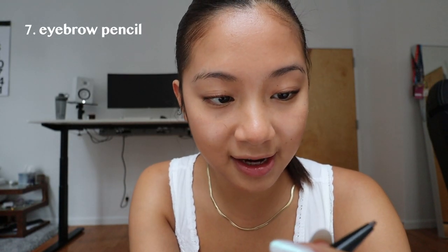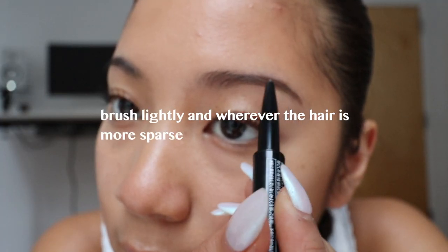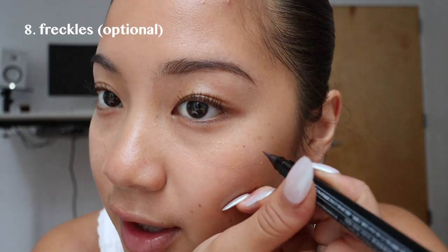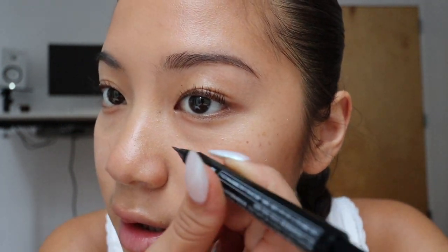Usually I curl my lashes and then do the brows because it gives me a better idea of how I want to shape them. I will take the little medium brown tip. I will attempt to make them look more symmetrical, but they are sisters and not twins. There's also a liquid side — sometimes I'll use it to draw fake freckles. I already have a few real ones, but I think it makes it look more youthful.